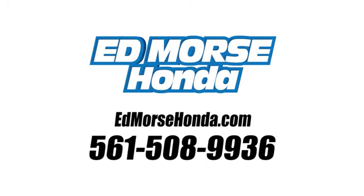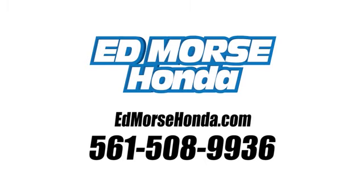See it for yourself today. Call us today at 561-508-9936. For value and for service, it's Ed Morse.